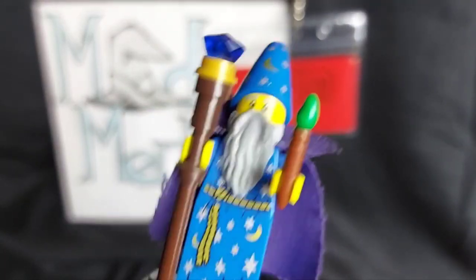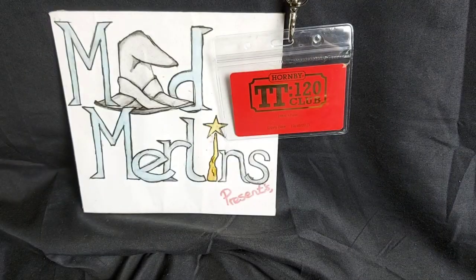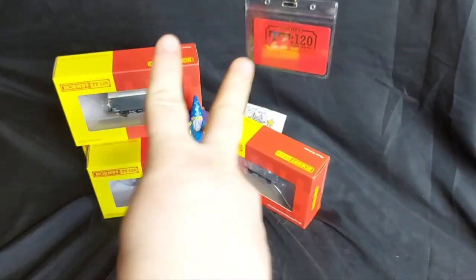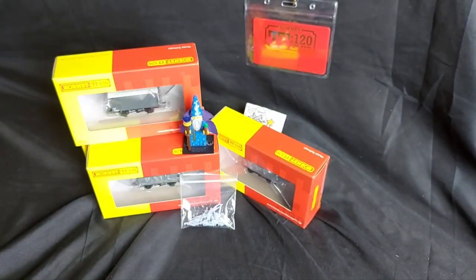Blast me to Bermuda! It's time for another Mad Merlin's TT video! Hello everyone and welcome back to Mad Merlin's and the TT Journey. I'm back with another TT video and I'm bringing you not one, not two, but three brand new TT products in my collection.